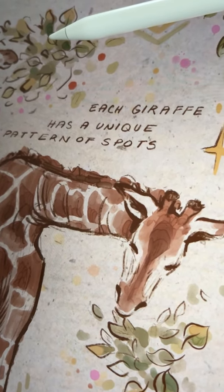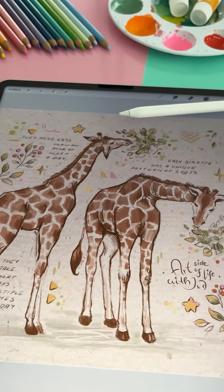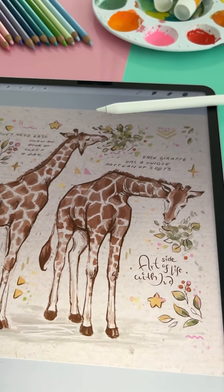So thanks so much for joining me on this giraffe sketching adventure. Like, subscribe, and share if you enjoyed this sketching story.